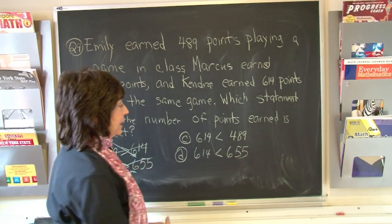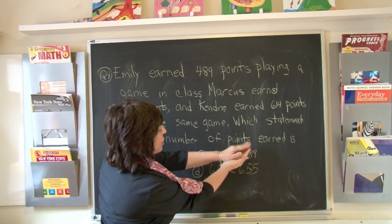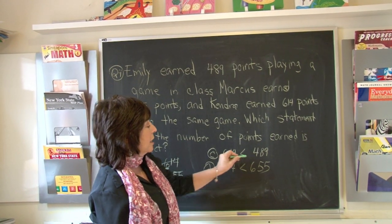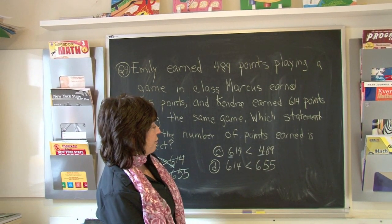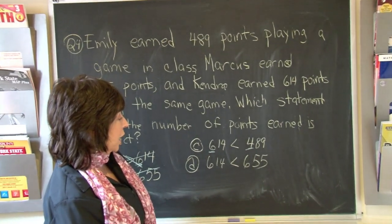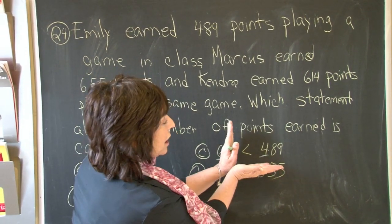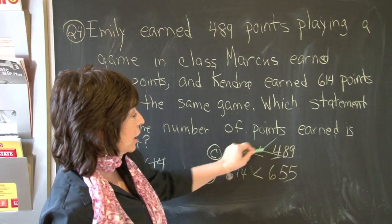Let's look at choice C: 614 is greater than 489. Let's look at our hundreds columns again — 600s here, 400s here. So 614 is not less than 489. Is that correct? Absolutely not. 489 is not the larger number, so that is not the correct answer.